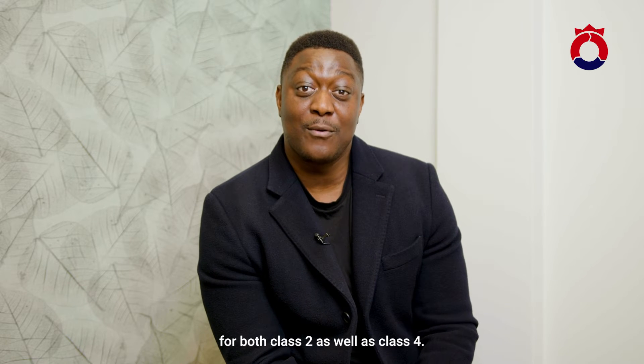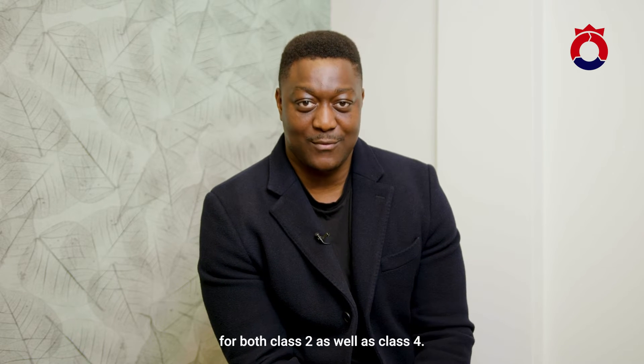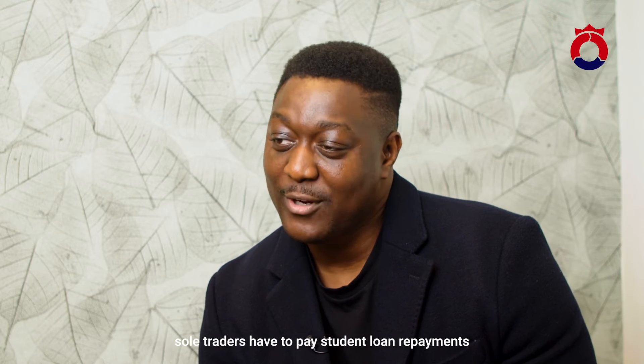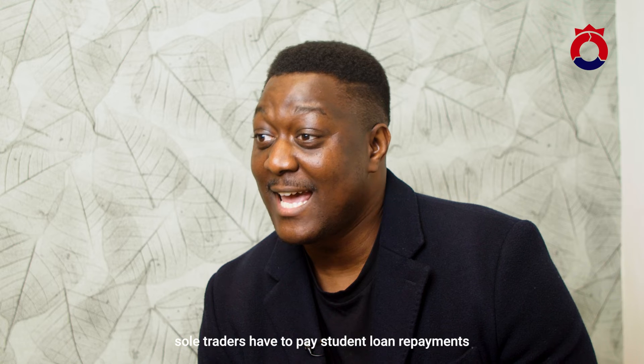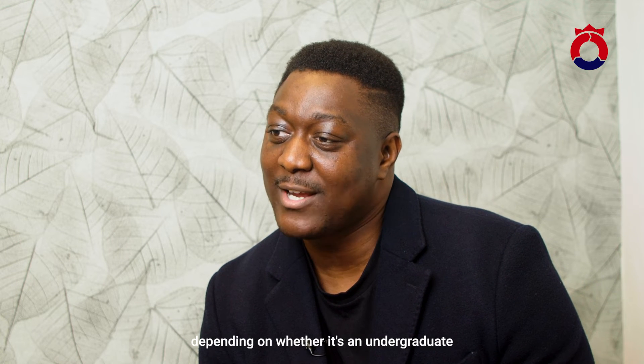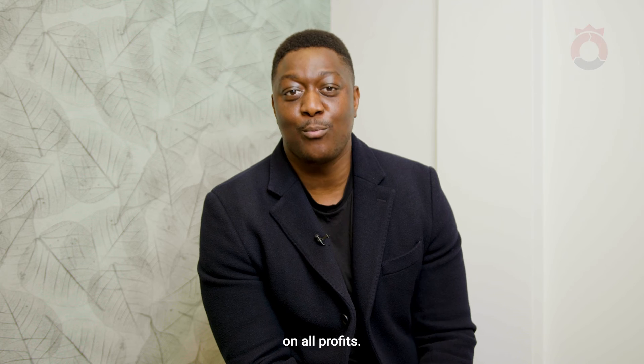In addition to income tax, sole traders also pay National Insurance for both Class 2 and Class 4. They may also have to pay student loan repayments at either 9% or 6% depending on whether it's an undergraduate or postgraduate loan. Whereas limited companies pay a flat 19% corporation tax on all profits.